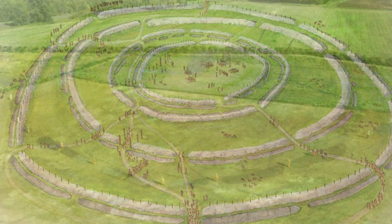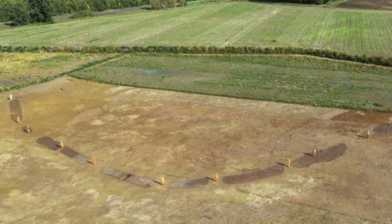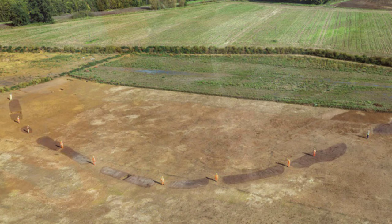Causewayed enclosures have produced impressive examples of the material culture from Neolithic society, which provide evidence of established communities and their activities. Archaeological remains suggest that most sites were visited seasonally, while some have evidence of permanent occupation.